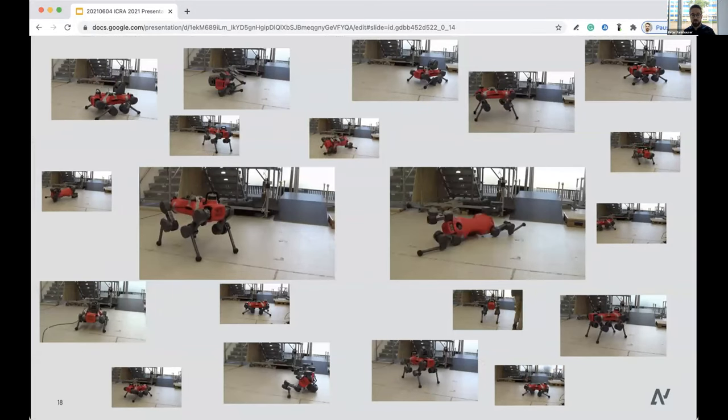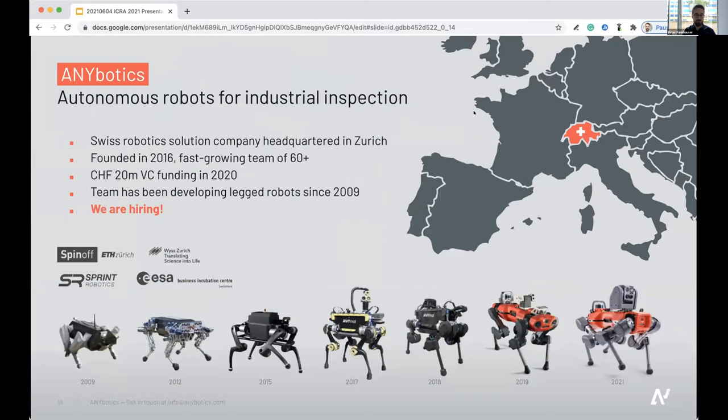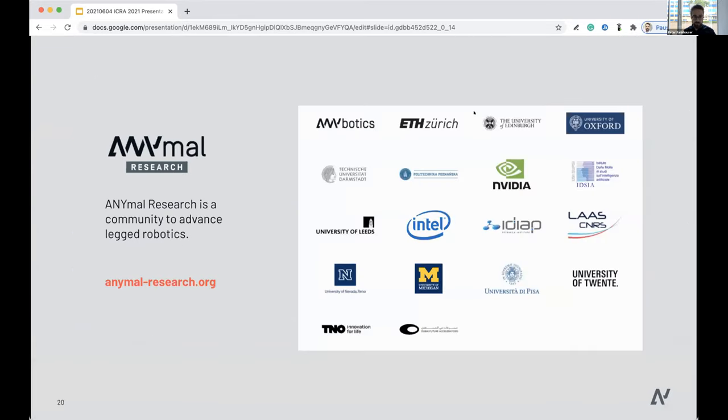A lot of testing goes into the software as well — for example, the robot achieving 100% success rate standing up from various positions in our lab. Who is ANYbotics? We're a 2016 spin-off from ETH Zurich, located in Switzerland, where our core team has been developing robots for many years. We last year raised a Series A VC funding round, growing the team with the goal to commercialize this technology. We're hiring — visit our website for the latest career options. Handing over to Marco, I also want to mention our ANYmal research community for advancing legged robots.